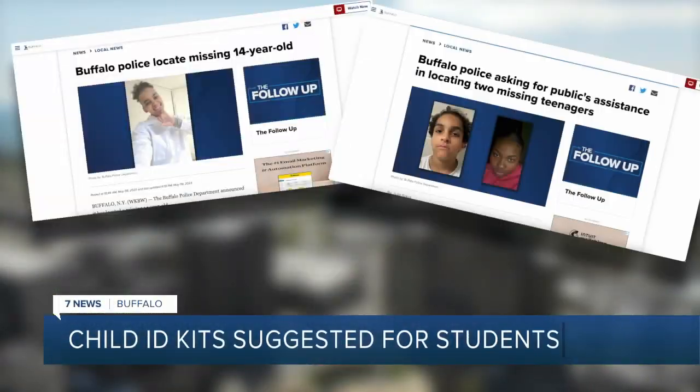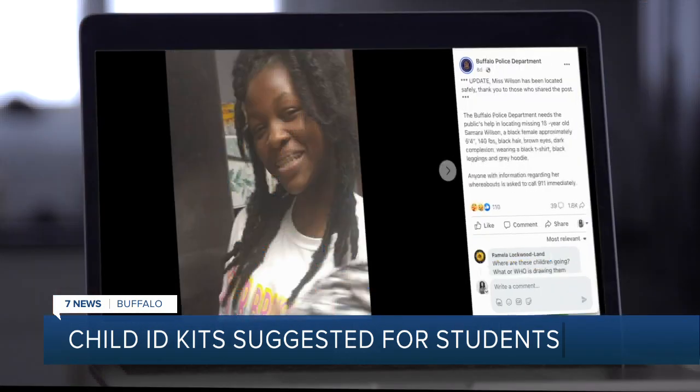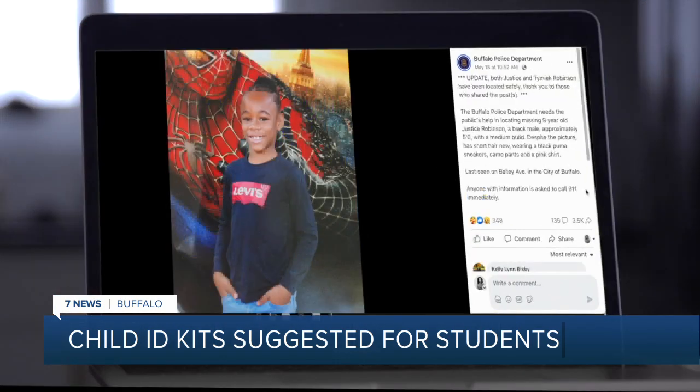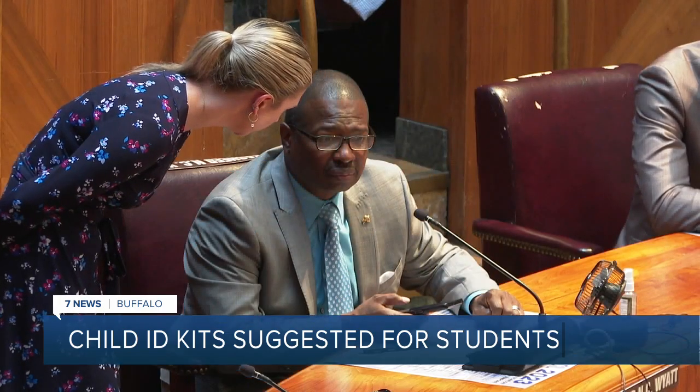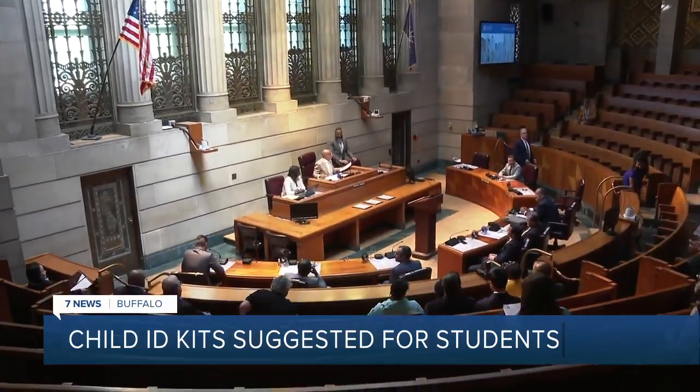Just in the month of May, we've covered a number of reports of missing children in Buffalo. Buffalo police are asking for your help in finding a missing teenager. On the Buffalo Police Department's Facebook page, you'll find photo after photo of children who went missing. This has caught the attention of University District Council member Rasheed Wyatt, who has put together a resolution to address this problem.